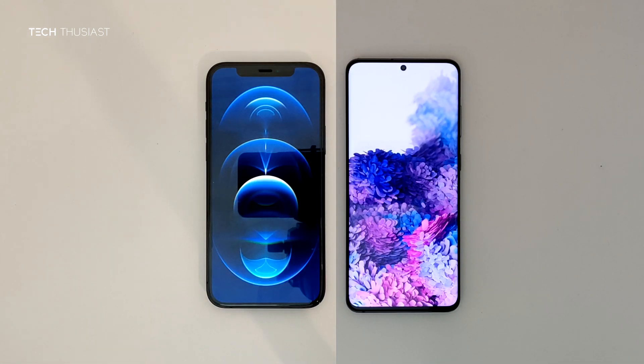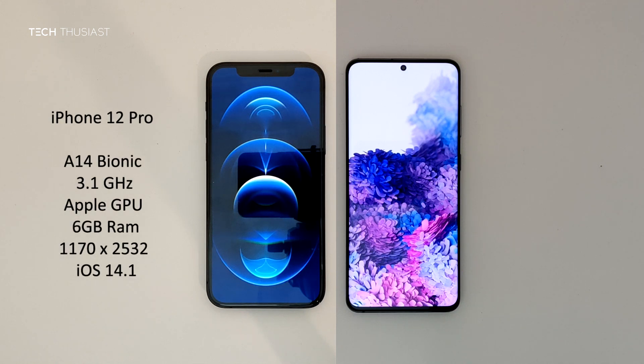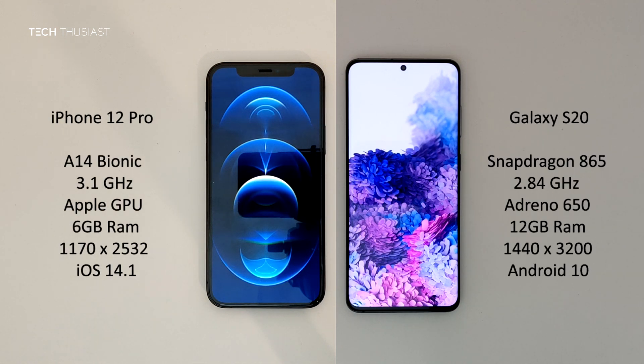What is going on everybody, Techthusiast here. This is the Antutu benchmark comparison between the iPhone 12 Pro against the Samsung Galaxy S20. We have the A14 Bionic vs the Snapdragon 865, 6GB of RAM vs 12GB, and the rest of the specs you can see on the sides. With that being said, let's get started.